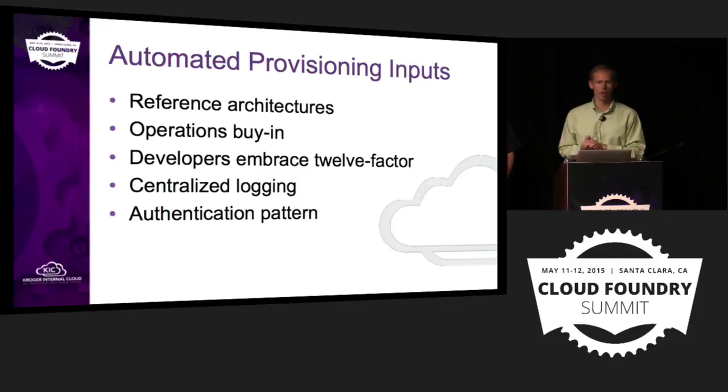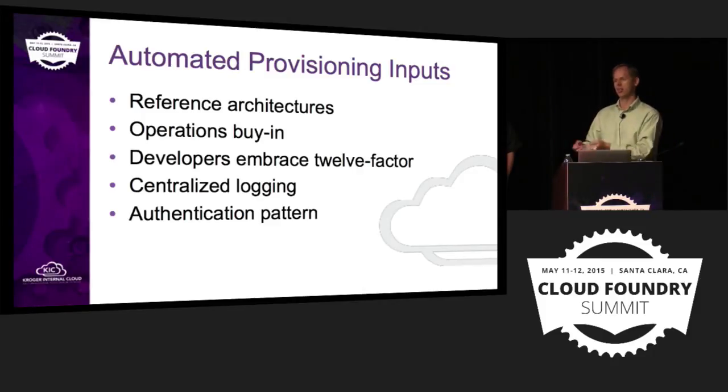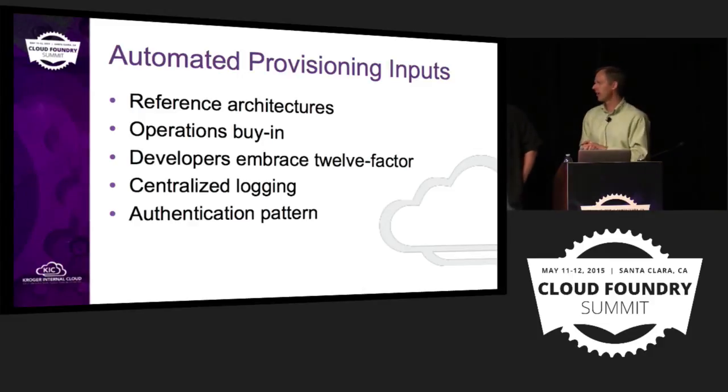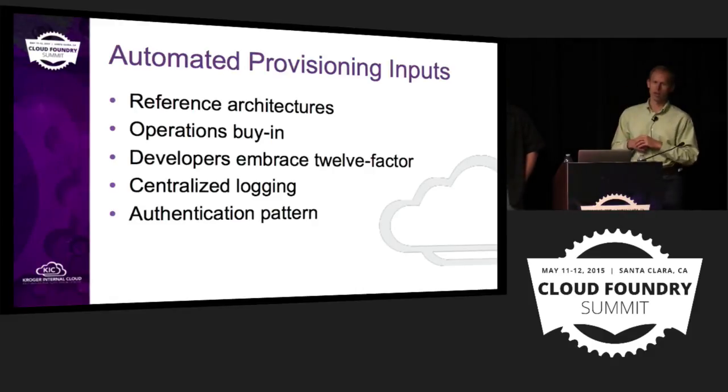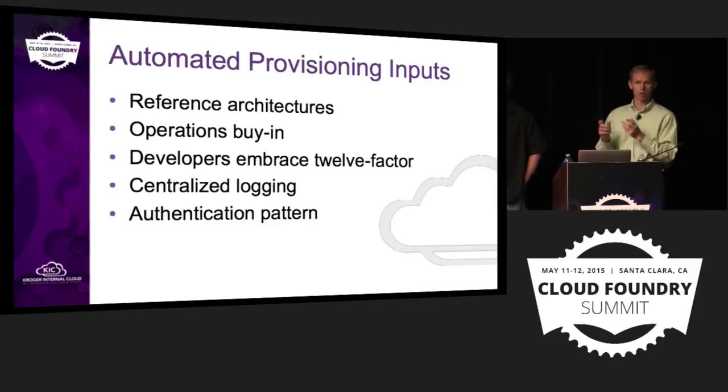We also needed to get our developers to embrace 12-factor coding principles. If they're going to assume they can put things on the file system and they'll stay there, they're going to have problems. That's the journey we're providing education on. Centralized logging was also really key — Logger Gator is great, but if someone calls and says they had a problem an hour ago, the last hundred messages in Logger Gator won't help. So we put centralized logging in place to dump all those logs. And then an authentication pattern — Cloud Foundry is a new challenge because you don't know your IP addresses of the servers, so we had to work through moving to a token-based model.